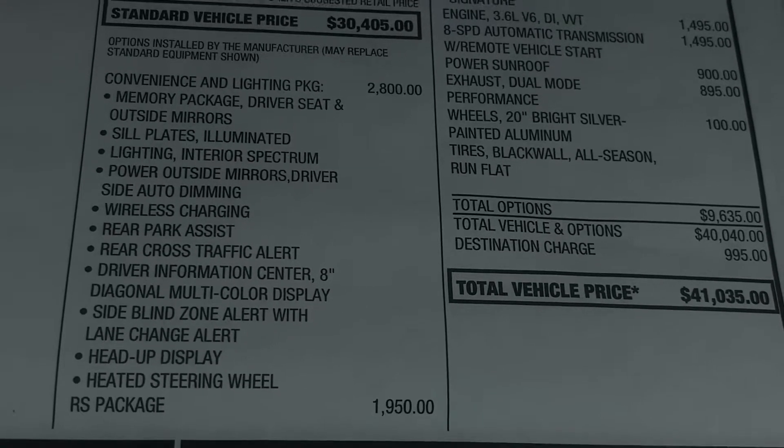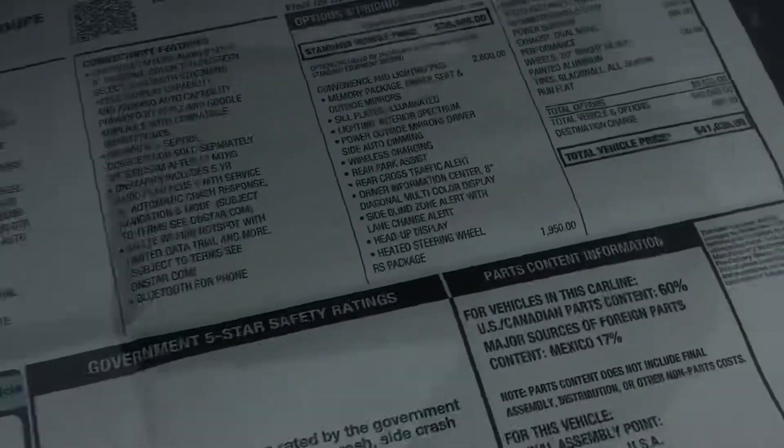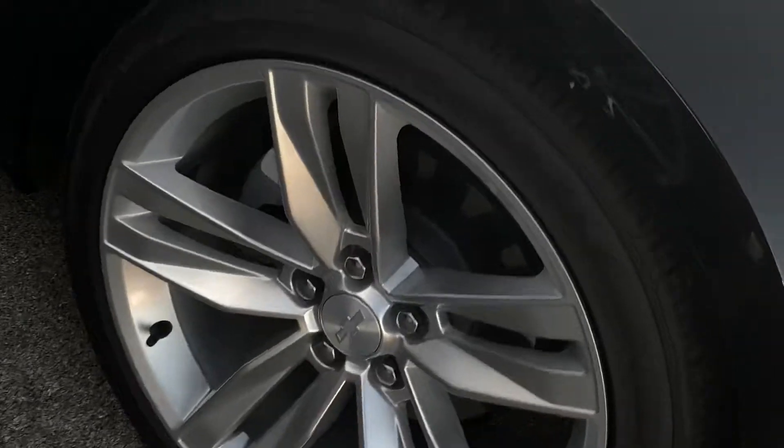Rear park assist, rear cross traffic alert, side blind zone alert, heated steering wheel. You have the heads up display and the upgraded wheels for the RS. Just a very nice vehicle.